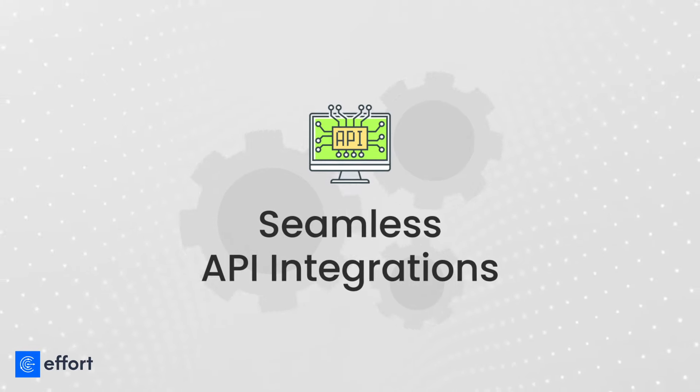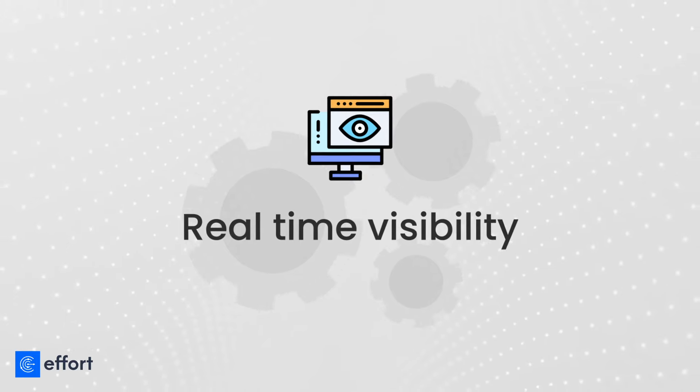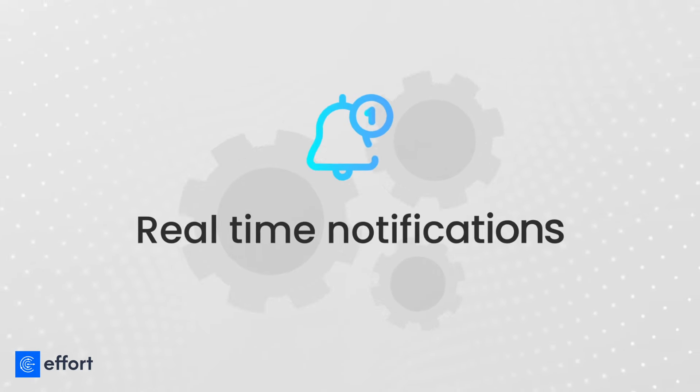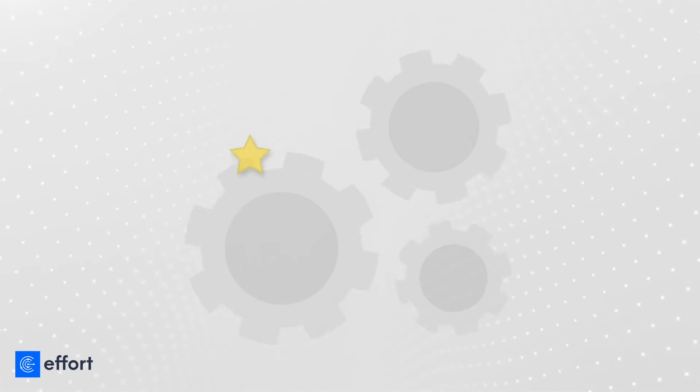Seamless API integrations. Real-time visibility. Real-time notifications. Happy customer.